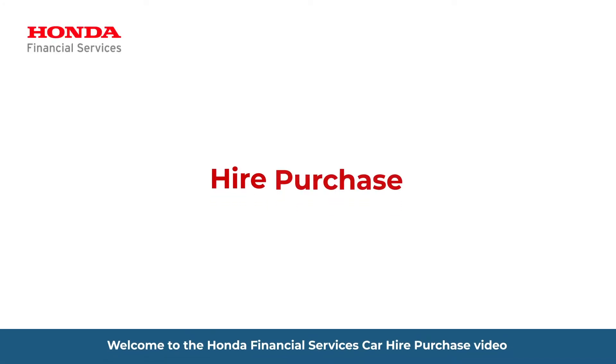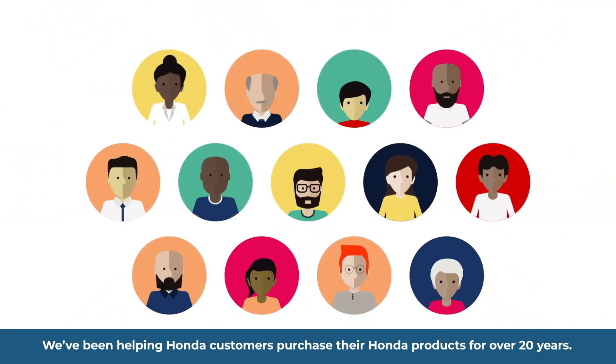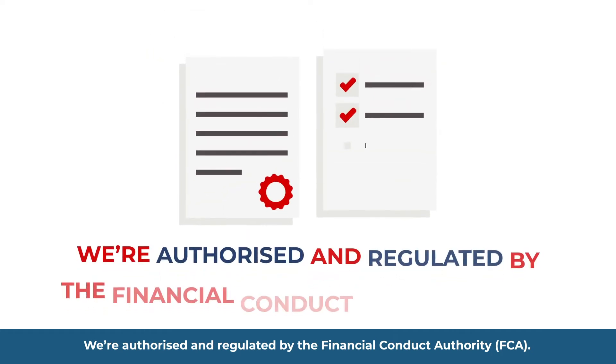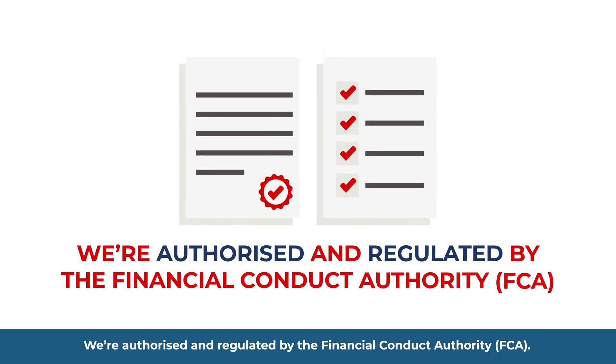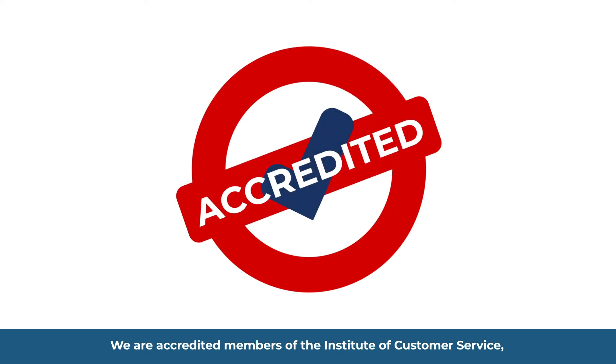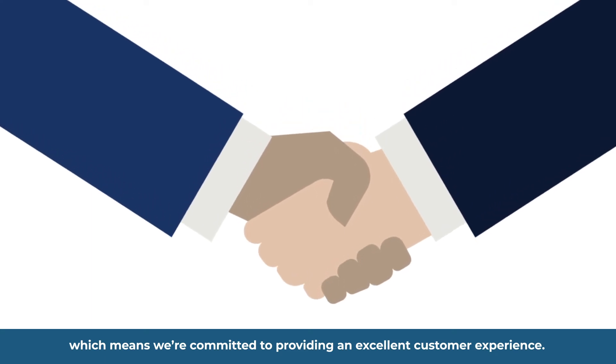Welcome to the Honda Financial Services Hire Purchase video. We've been helping Honda customers purchase their Honda products for over 20 years. We're authorised and regulated by the Financial Conduct Authority. We are accredited members of the Institute of Customer Service, which means we're committed to providing an excellent customer experience.